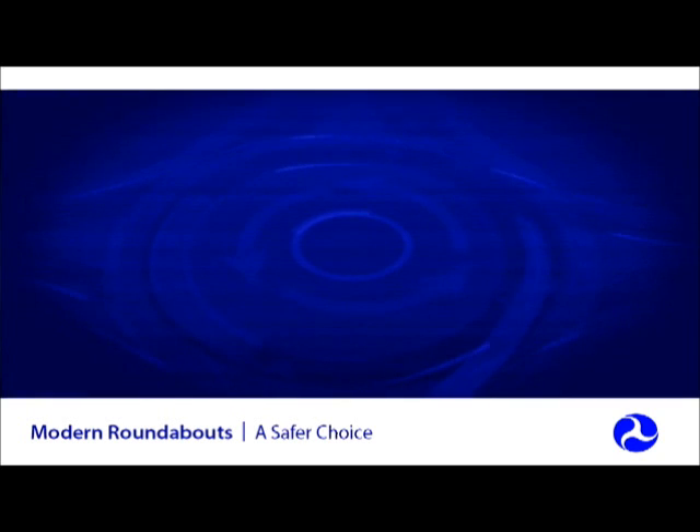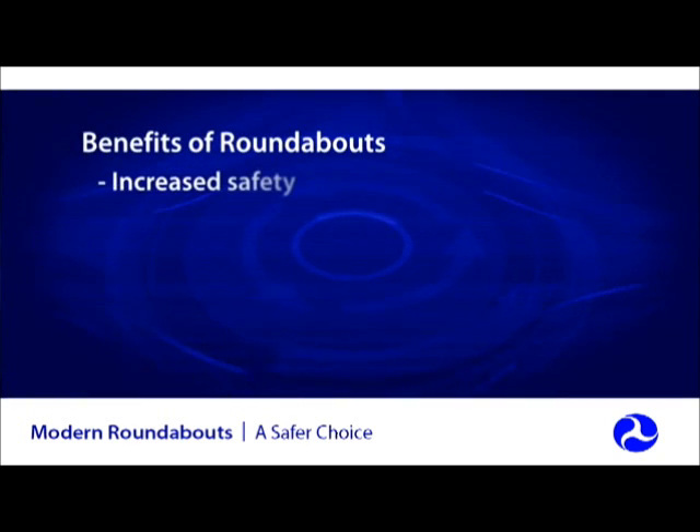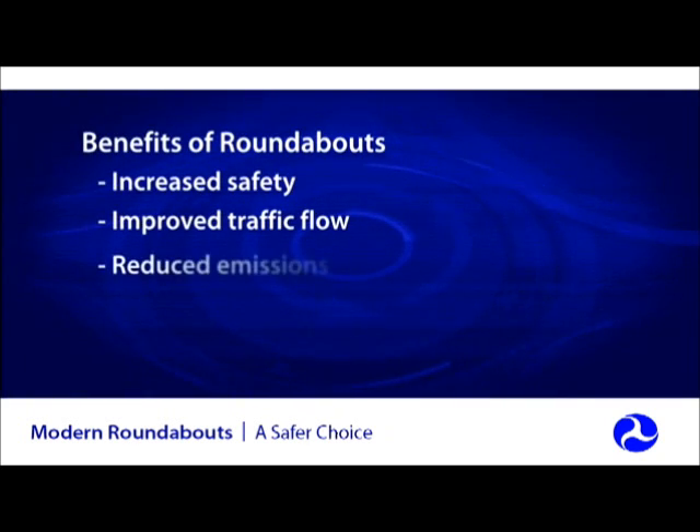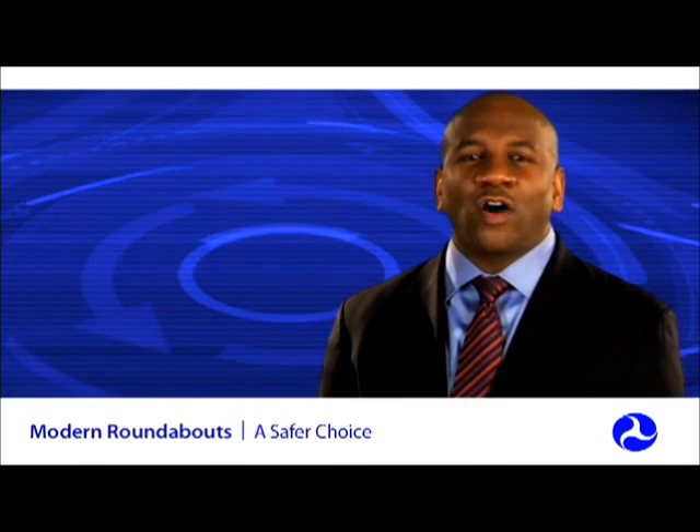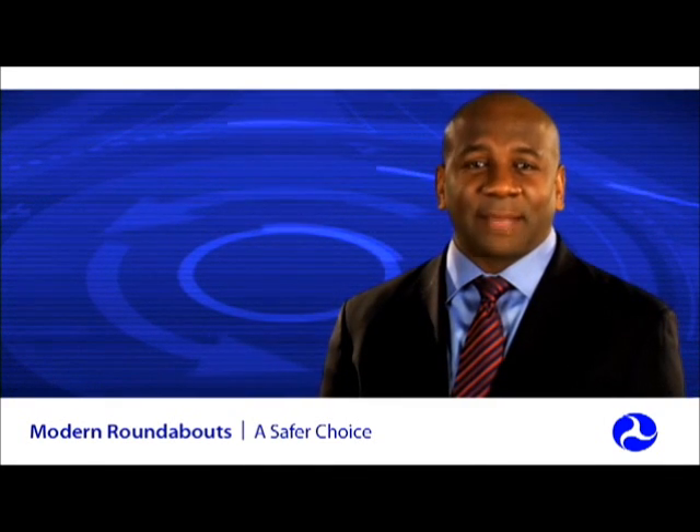With all of these benefits, why aren't all transportation agencies building modern roundabout intersections? One of the biggest reasons transportation agencies overlook this proven intersection safety solution is out of concern that the public just won't accept them. Trying one roundabout is usually all it takes to convince even the biggest skeptic of their benefits.